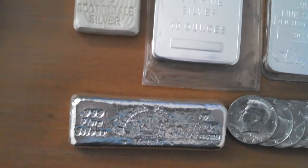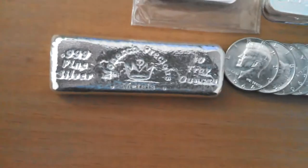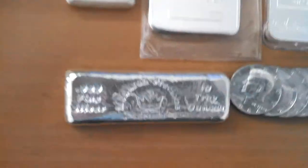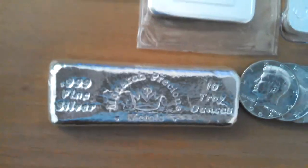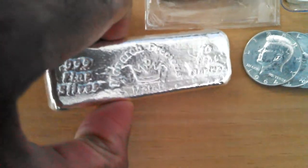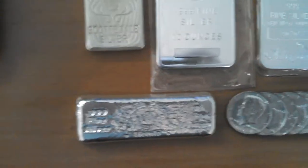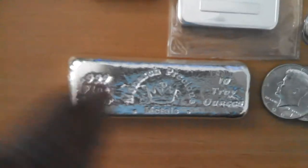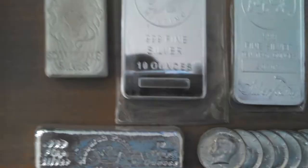Next, and second to last but not least, is also one of my very most favorite bars — the 10-ounce Monarch Poured Bar. For a poured bar, it has such a great shine finish on it. Similar to the Scottsdale Bar, its density-to-size ratio is very high. I highly recommend that bar as well. This bar can also be had at a very cheap price — I very highly recommend the Monarch Poured Bars, both the 5-ounce and 10-ounce varieties.